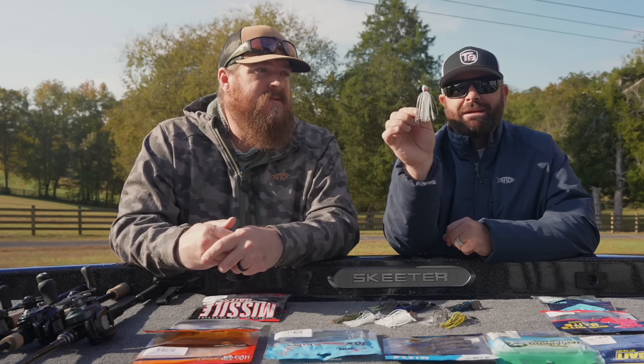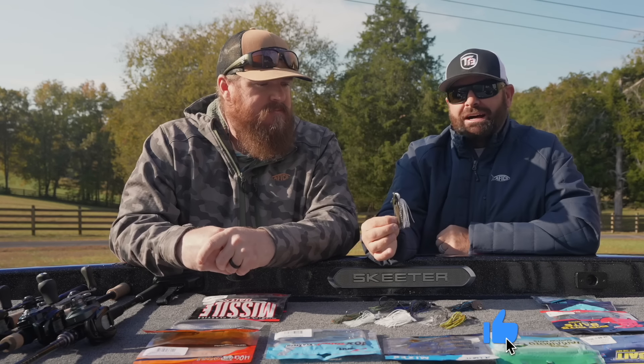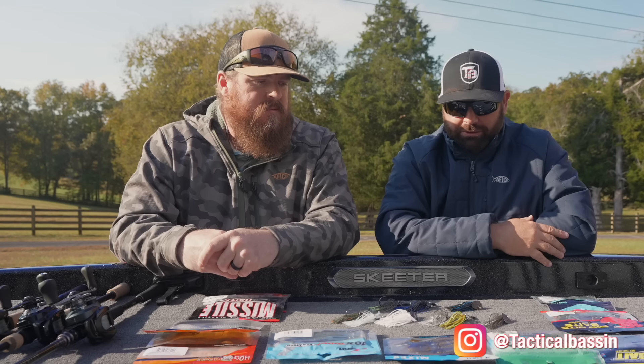That guy, the Jackhammer, kind of is the staple in all of these chatterbait and bladed jig categories. If you needed one, that's our go-to. No question.